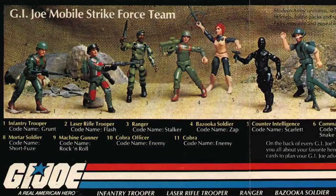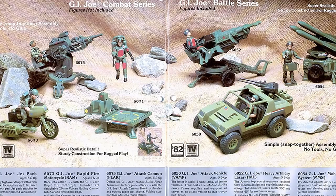Although G.I. Joe: A Real American Hero never quite outsold Kenner's Star Wars toy line in the early 80s, Hasbro's new product range did sell exceedingly well and brought some healthy competition into the boys' toy market.